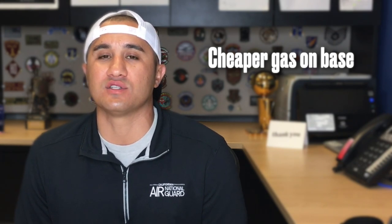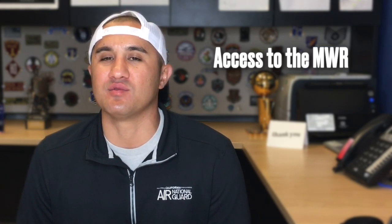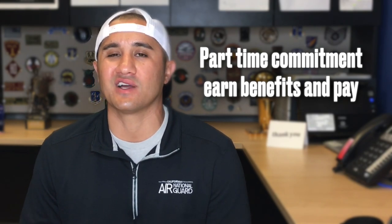Being able to go on base and use the gas station saves me almost a dollar a gallon. Being able to go to the MWR — that's morale, welfare, and recreation — and get access to Disneyland tickets. All those benefits save you a couple of bucks, and at the end of the year that comes out to thousands of dollars. When you're serving in the Air National Guard, you're getting paid for every day you're wearing the uniform — that equals extra money in your pocket.